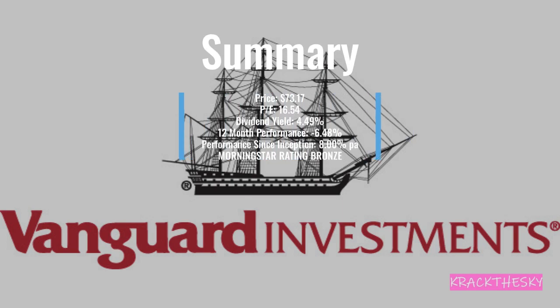VAS is a very good option to gain broad exposure to Australian equities from Vanguard, who specialise in passive investing. Summary: price of $73.17, PE of 16.54, dividend yield of 4.49%, 12-month performance of minus 6.48%, performance since inception of 8% per annum, and Morningstar gives it a bronze rating. VAS includes an additional 100 smaller companies, so in theory you should get more growth from those, which should push up performance over time — another reason why people are interested in VAS.